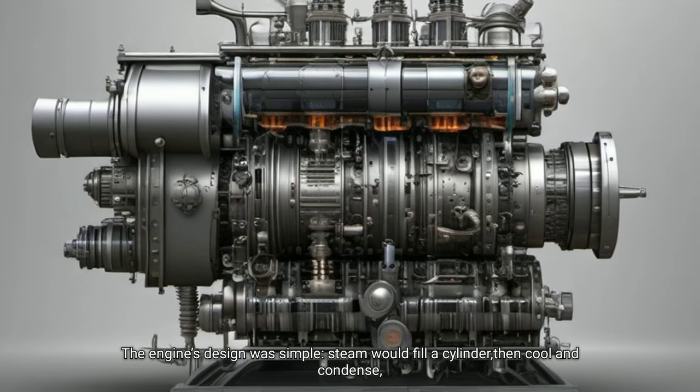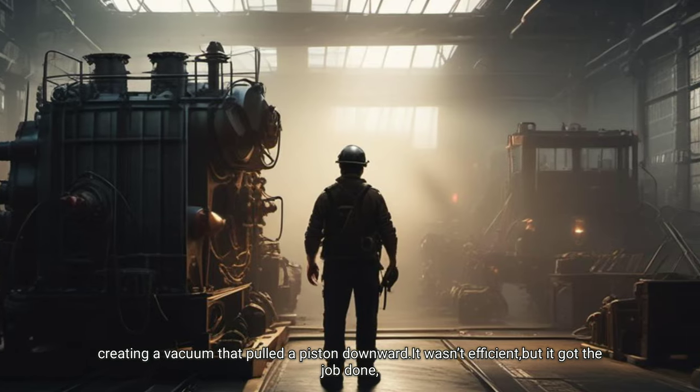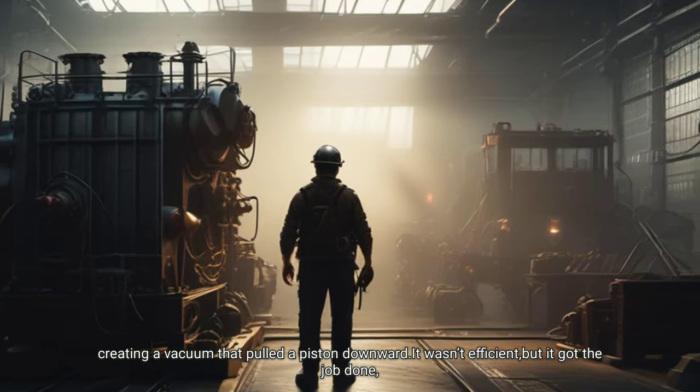The engine's design was simple: steam would fill the cylinder, then cool and condense, creating a vacuum that pulled the piston downward. It wasn't efficient, but it got the job done.